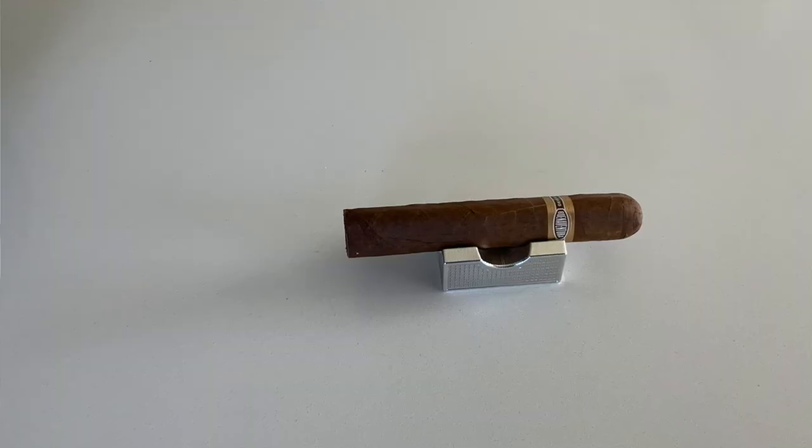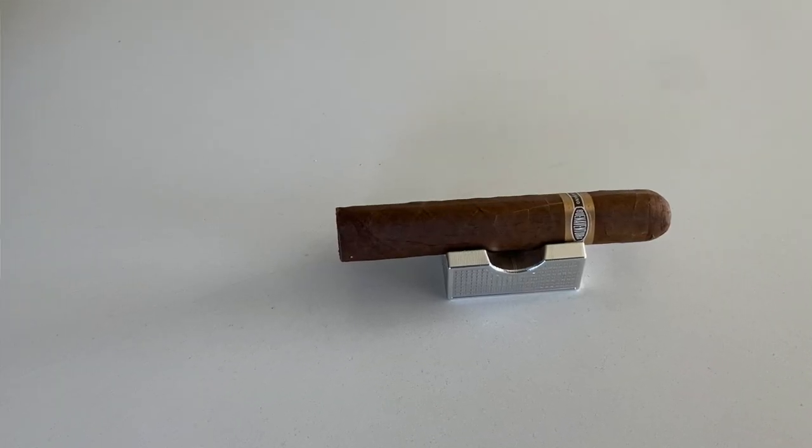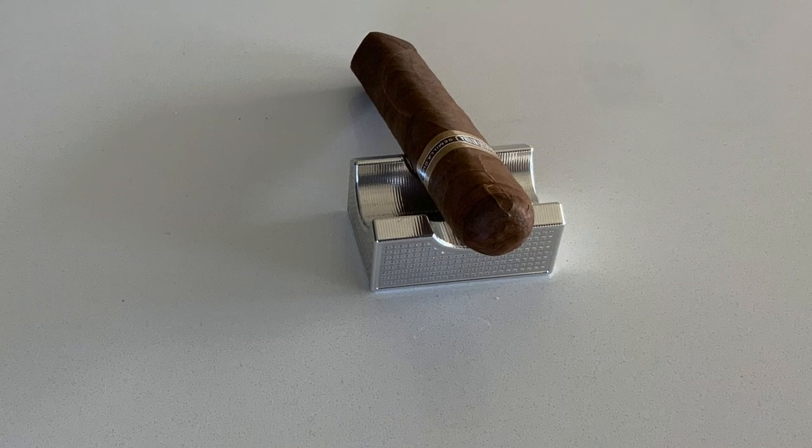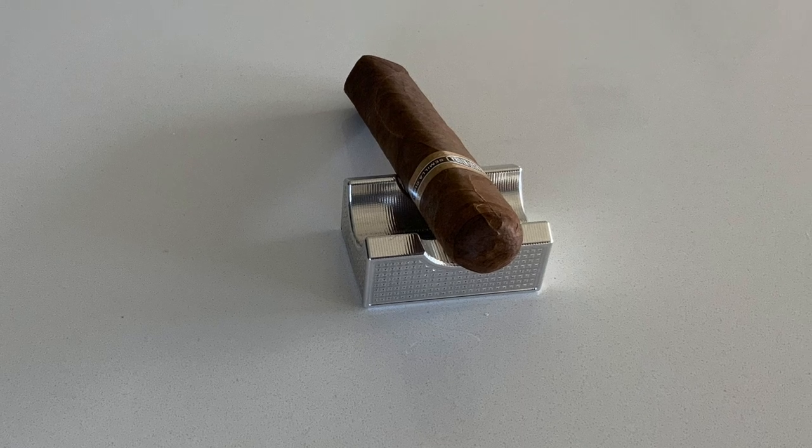Moving on to the Buenaventura BV 560 from Curivari, coming out of Nicaragua at a secret, undisclosed factory. It's a 5x60 vitola with a nice little box press, Nicaraguan puro, medium strength. It's been rated pretty high through Cigar Aficionado, part of their top 25 in 2014, and Half Whiff also gave it a 92 rating.